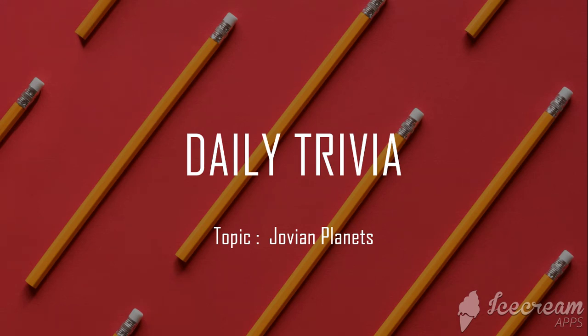Hello, welcome to Daily Trivia. I am your host telling you a fact about each Jovian planet.